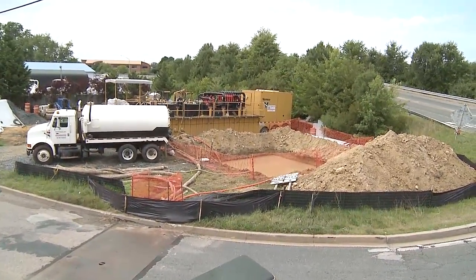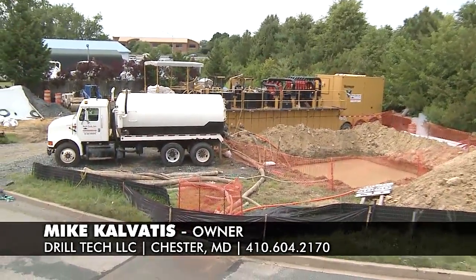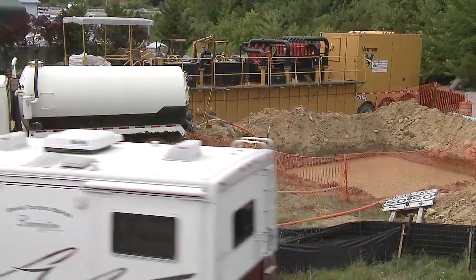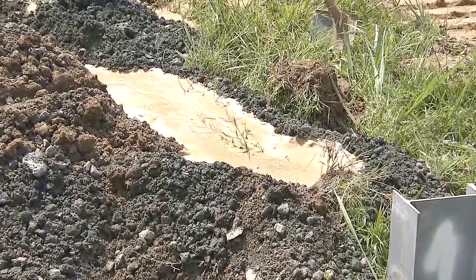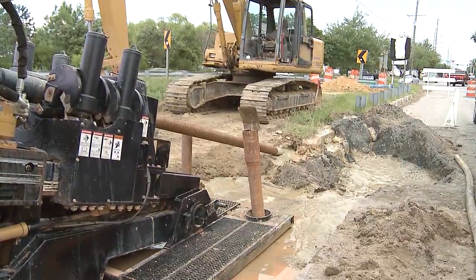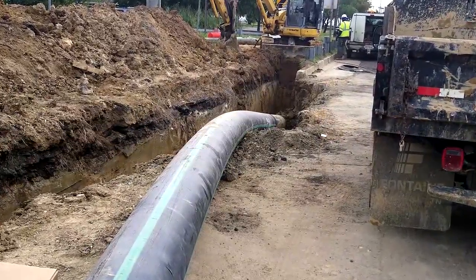The vacuum truck is utilizing our mud recycler over here. We use this recycler to recycle our drilling fluid so we don't have to keep making new fluid. The drilling fluid brings all the native soils back out of the ground, so we actually make room for the pipe after we get the pilot bore done.